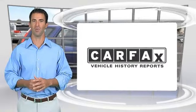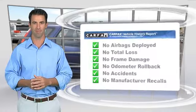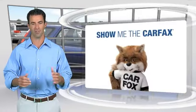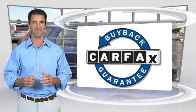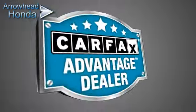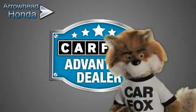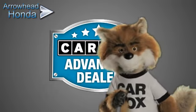Here's another high-quality vehicle with the CARFAX Vehicle History Report. Be sure to find a complimentary copy of this report online or contact the dealership. This vehicle qualifies for the CARFAX Buy Back Guarantee. Just say, show me the CARFAX at Arrowhead Honda, a CARFAX Advantage dealer.